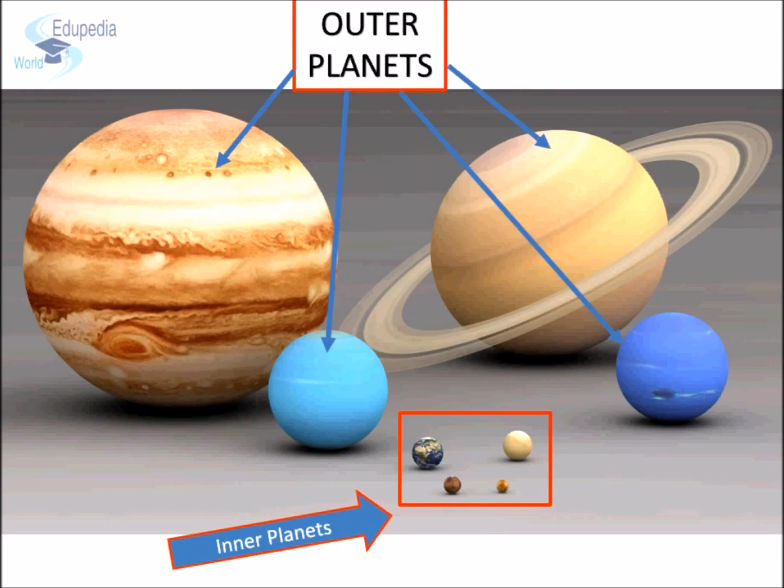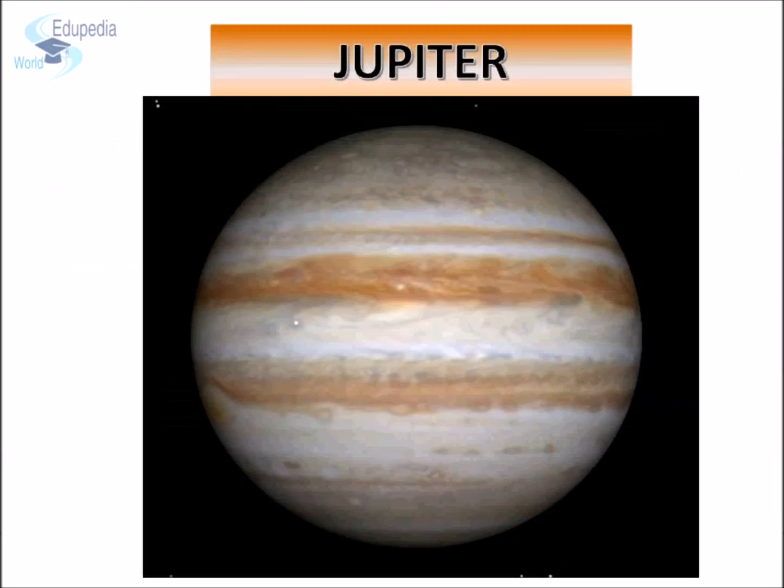The outer planets are Jupiter, Saturn, Uranus, and Neptune. All the outer planets are much larger in size as compared to the inner planets, but they do not have solid surface and are made up of gases, mainly hydrogen and helium. Jupiter is the fifth planet from the sun.